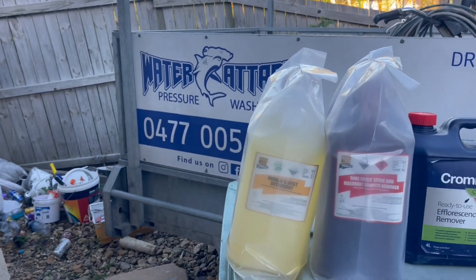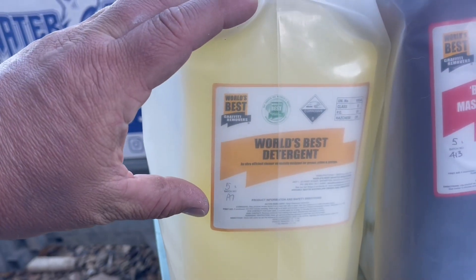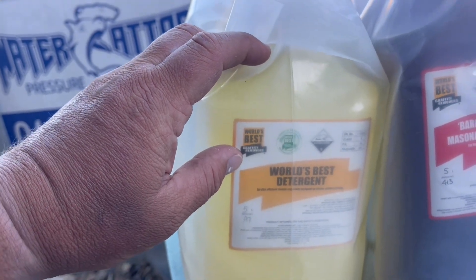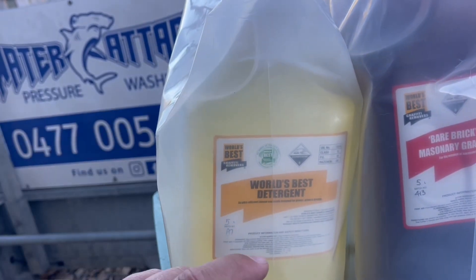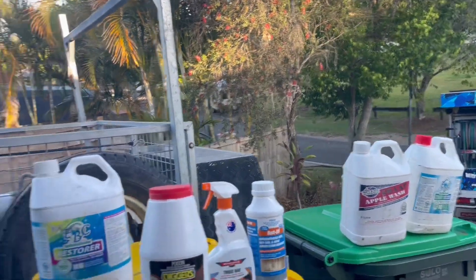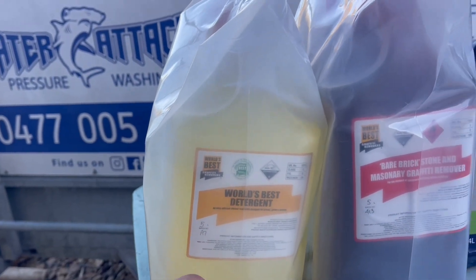The second chemical I use most would be my degreaser, which is the World's Best Degreaser from the World's Best Graffiti Removalist. We buy that from South Australia - it's about $80 a bottle.